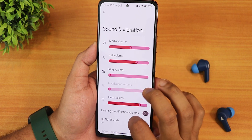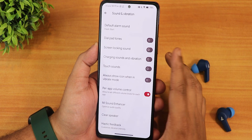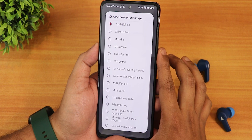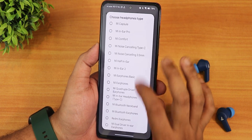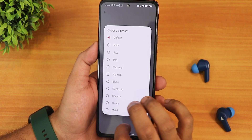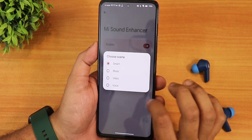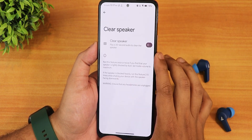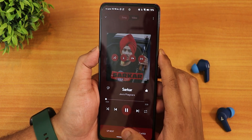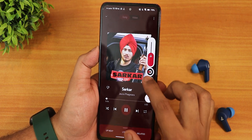In sound and vibration settings, scrolling down we have dial pad tone, screen locking sound, charging sound, charging vibration, and app volume control. There's the Mi Sound Enhancer with a youth edition and presets like pop, jazz, and others. There's a smart scene option — music, video, and voice — plus a clear speaker option and haptic feedback to change vibration intensity while playing music.